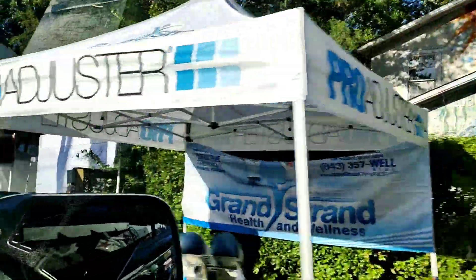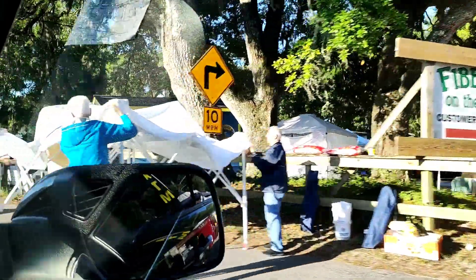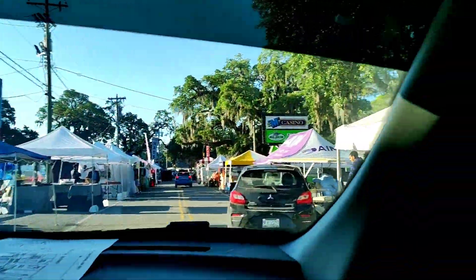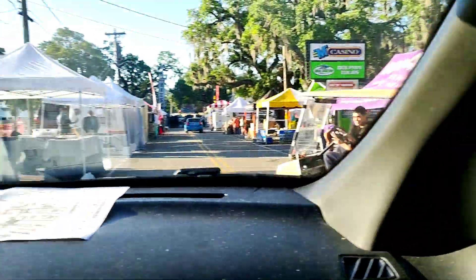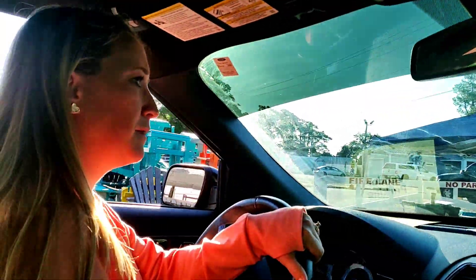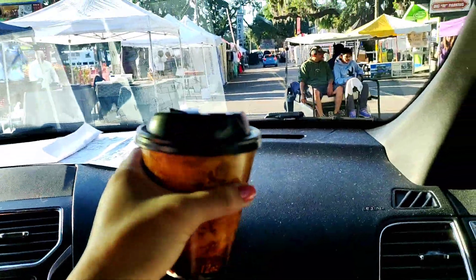Hey guys, so we are now here in Little River and we're early. We thought we were the earliest but I guess people came in here first. We're trying to look for a parking spot and I'm with Brittany — nice, again with my morning coffee.